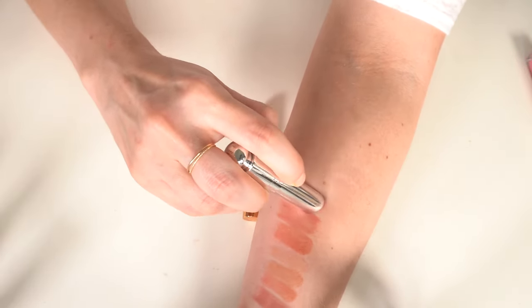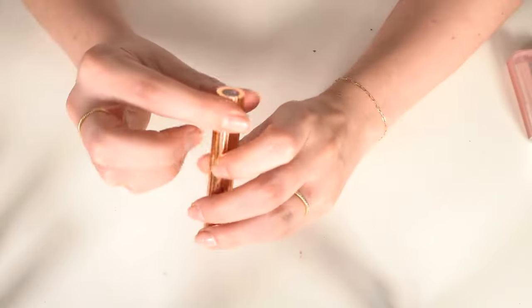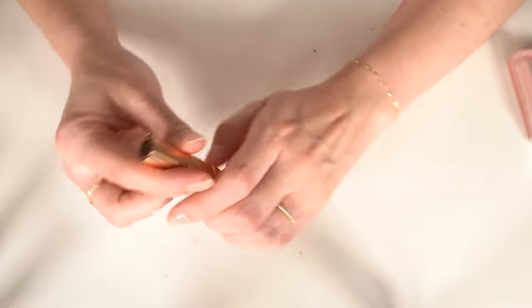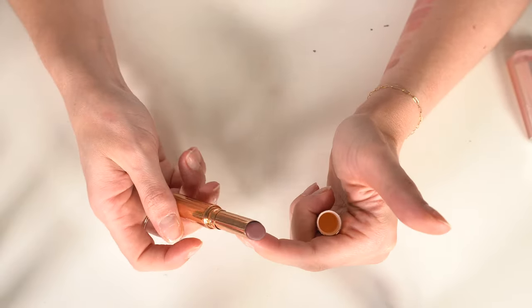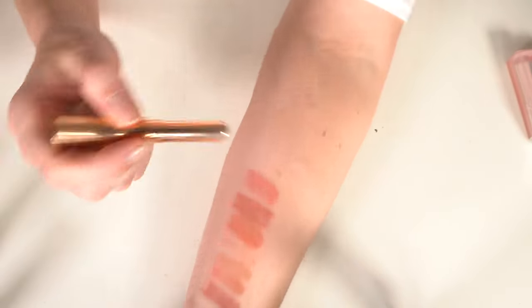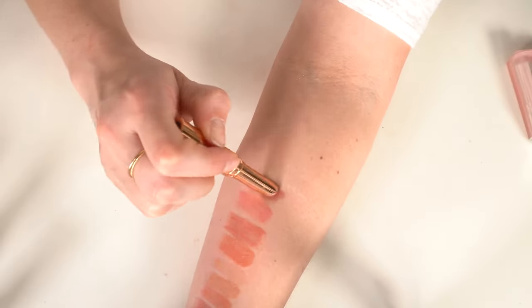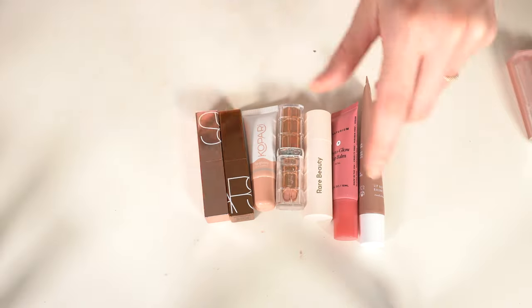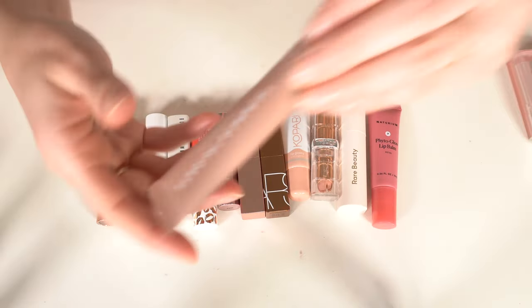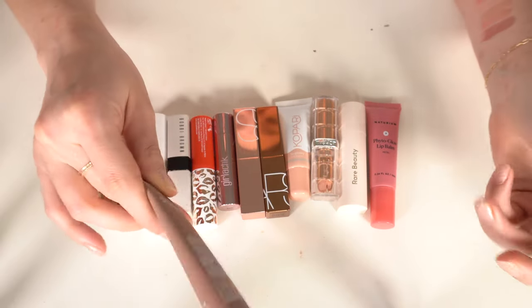Also keeping the Dior Lip Glow in Rosewood — the balm version. So pretty. Then I have a Charlotte Tilbury — one of the skinny little lip balm-looking things in Pillow Top. It's really old and a bit sticky; not my favorite formula. I'm going to get rid of that one.